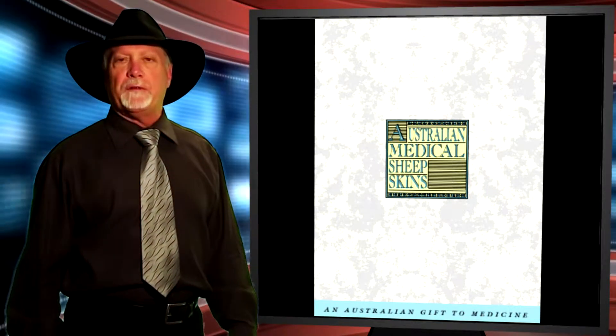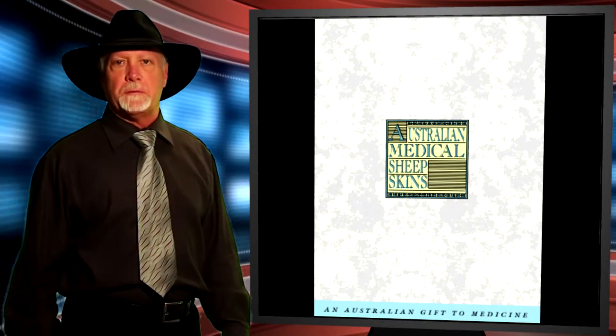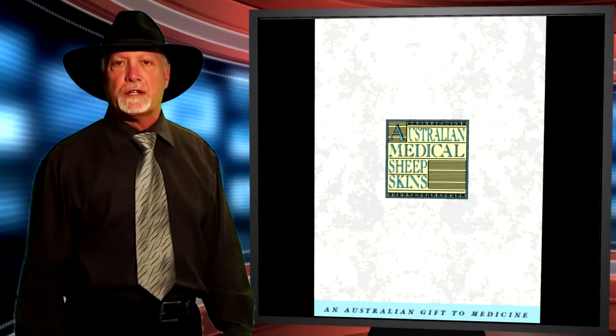G'day. Stephen Blayford is my name. I'm CEO of Australian Sheepskin Apparel, located in Saskatoon, Saskatchewan, Canada.